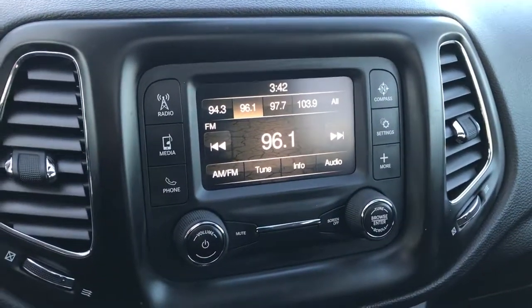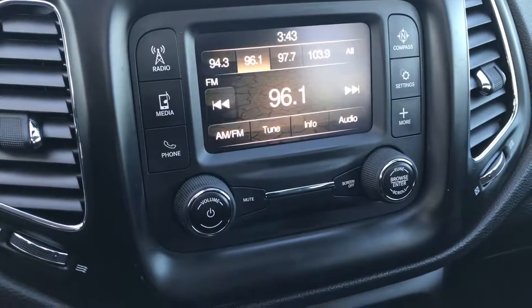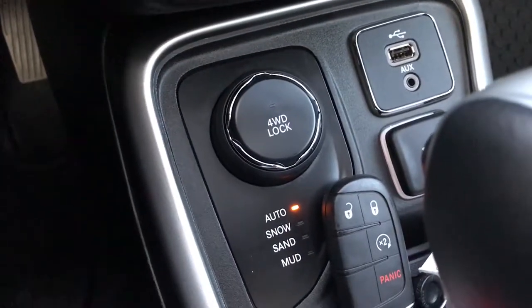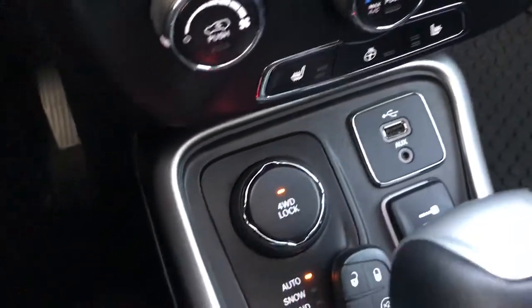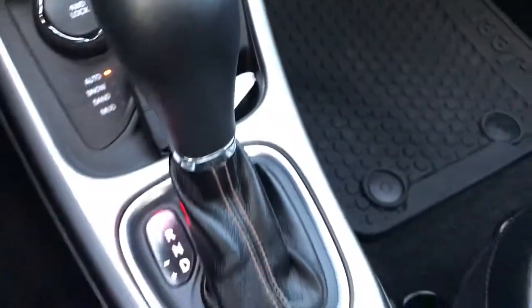You get the heated seats, the heated steering wheel, and the remote start. Bluetooth audio controls right there, and cruise controls on this side. The 5.0 touchscreen radio with AM/FM radio capabilities. And then you have a backup camera as well. Down here is your climate control, your heated seats and heated steering wheel buttons. Four-wheel drive — you can have auto, snow, sand, or mud. You can also push that button and lock it into four-wheel drive. AUX and USB jack. And you can see that the keyless entry does have remote start on it.